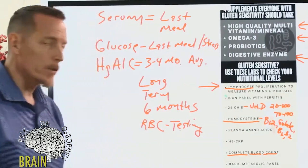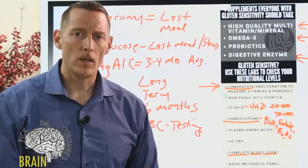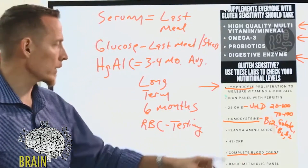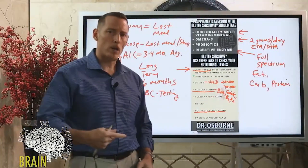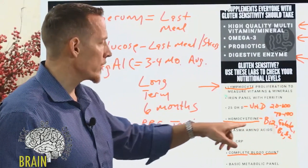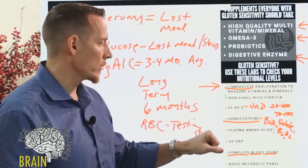Another test is plasma amino acid testing. Serum protein was found to be low in almost 20 percent of individuals with confirmed celiac diagnosis — either they're not eating enough protein or not absorbing it adequately. Amino acids are the building blocks of protein. There are roughly 10 essential amino acids out of about 22 total, meaning you must eat those 10 to allow your body to make all the others. Plasma amino acid testing can measure whether you're low in specific amino acids.